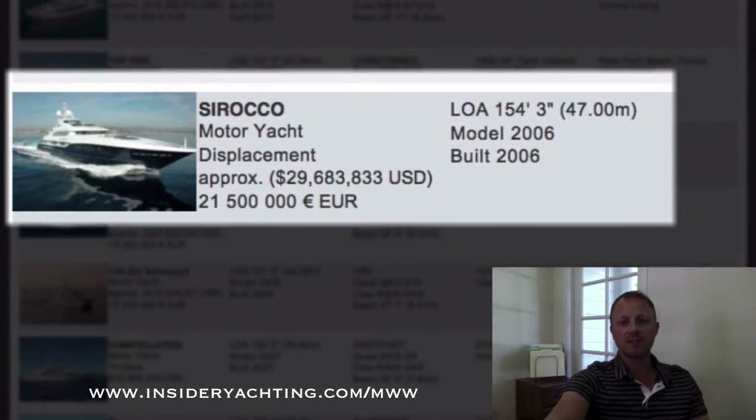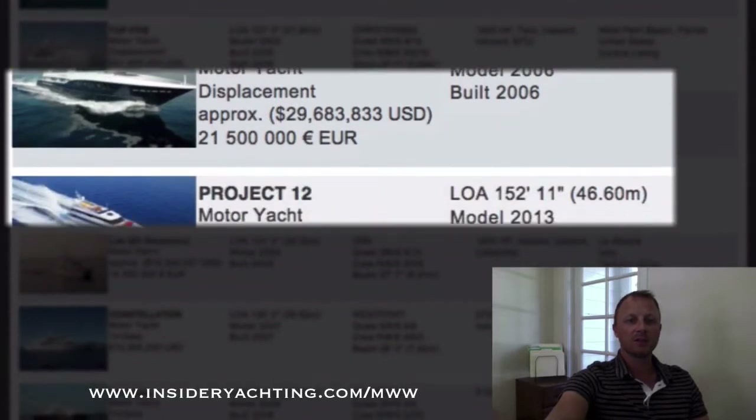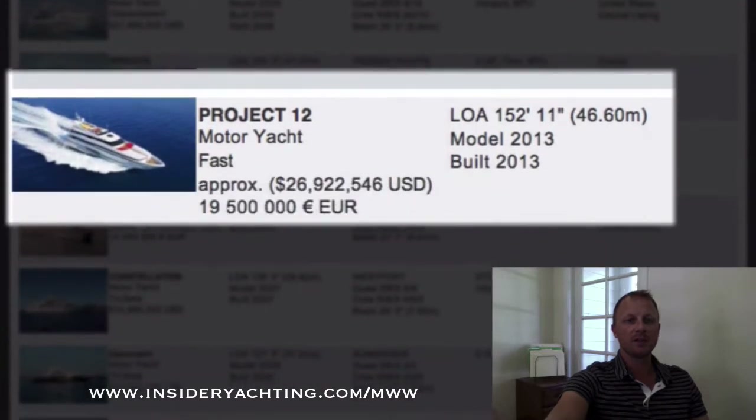Sirocco — this is a Heeson, another great Dutch yard. Launched in 2006, has a six stateroom layout. Most Heesons only had five, so this is a nice big interior volume. 154 feet long, asking just over 29 and a half million dollars.